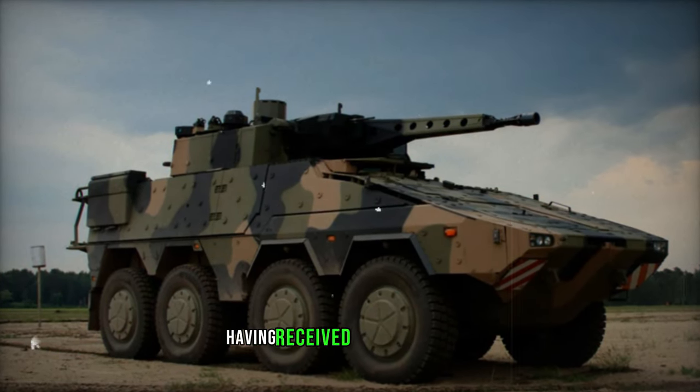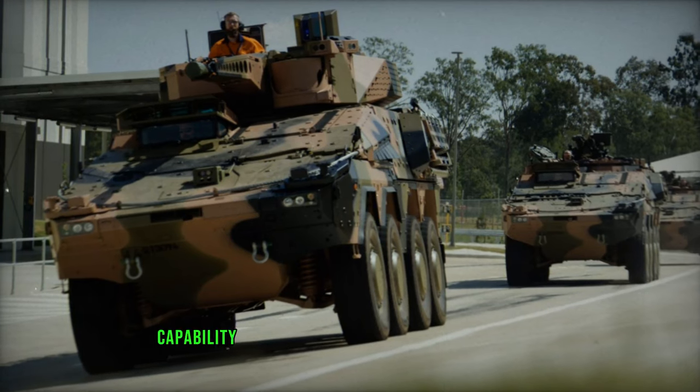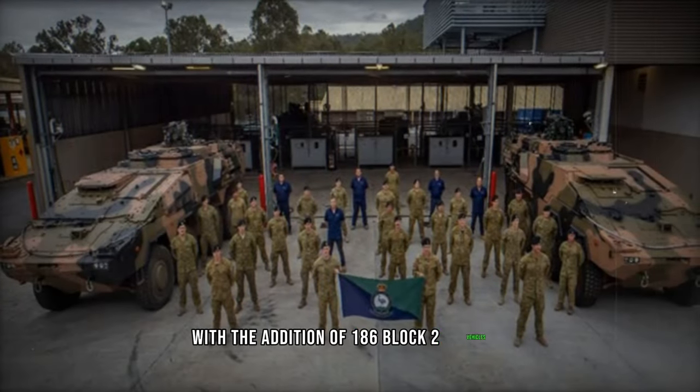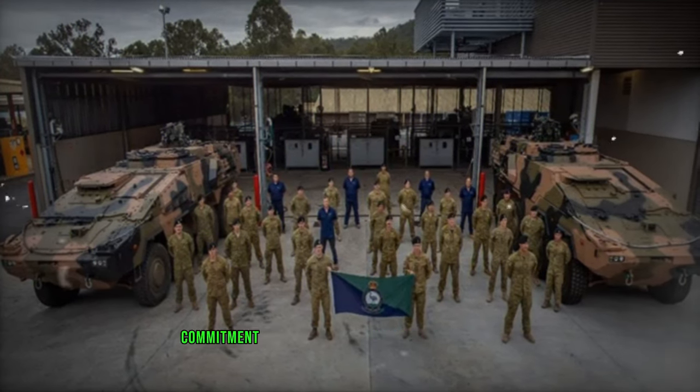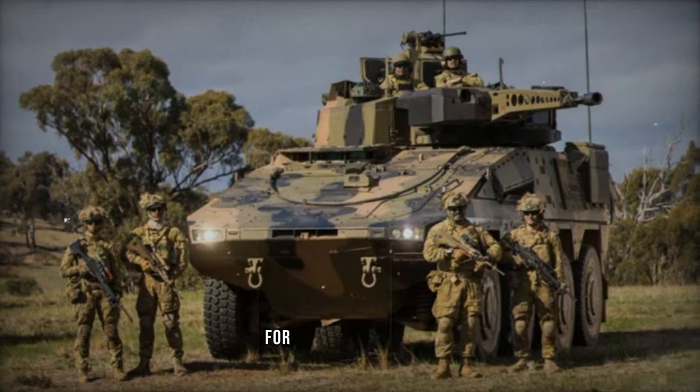The Australian Army, having received 25 Boxer Block I vehicles between 2019 and 2021 to fulfill an interim cavalry capability, is poised to bolster its armored fleet with the addition of 186 Block II vehicles. This initiative underscores a commitment to harnessing soldier experience to develop more efficient, safer, and technologically advanced combat vehicles for future operations.